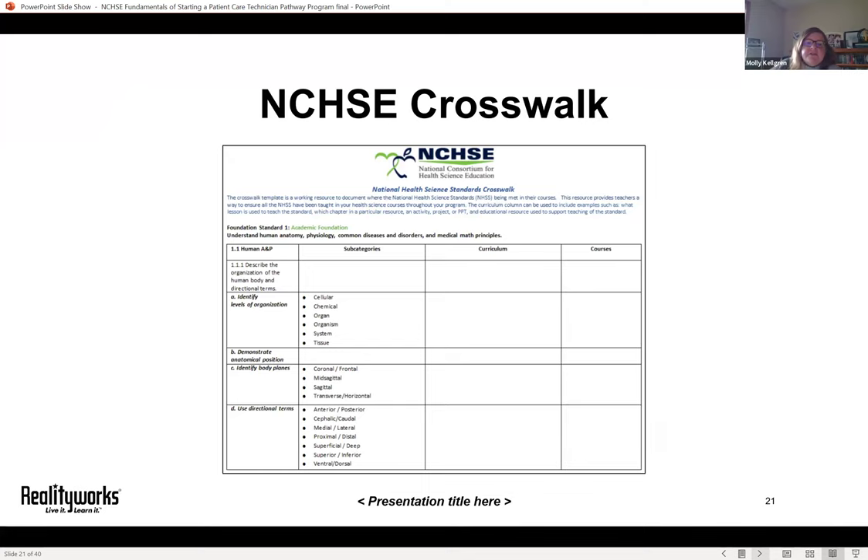NCHSE also provides a curriculum crosswalk, which can be extremely helpful in planning your courses. It takes their foundation standards and allows you to map where in your own curriculum you are covering those topics, providing transparency and accountability and helping keep everyone on the same page.